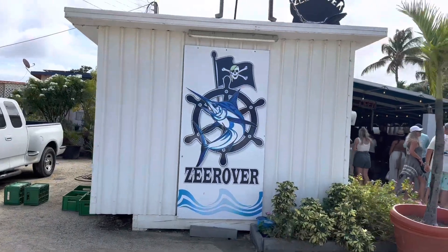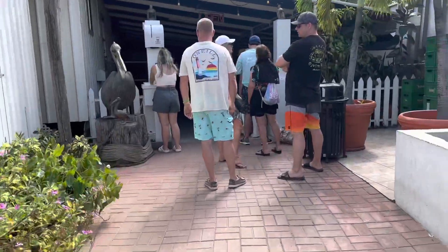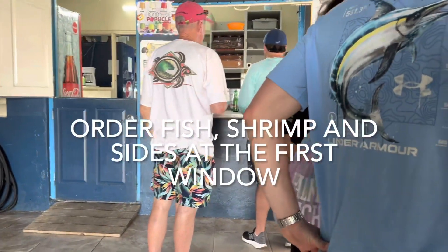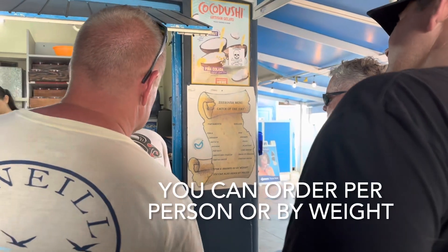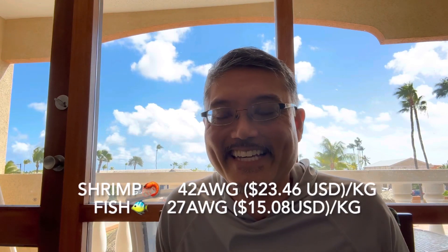Point number two is the ordering system - it's a little confusing. The first thing you'll see is just a line of people standing there, and that's where you order your food. There's a first window, you wait in line, get to the front, and there are two options. You can tell them how many people are in your party and what you want - they'll ask what sides and what fish. Their math basically means one portion per person is about 250 grams, so when you order enough for four people you're getting a kilogram of fish or shrimp. Just be aware.